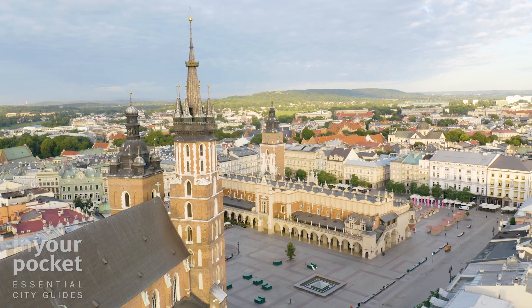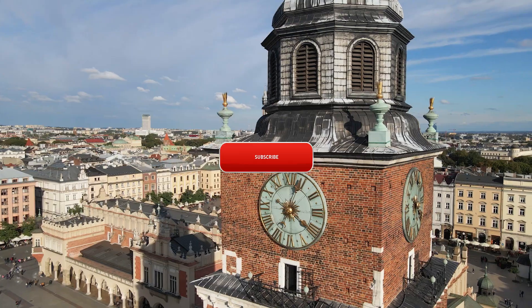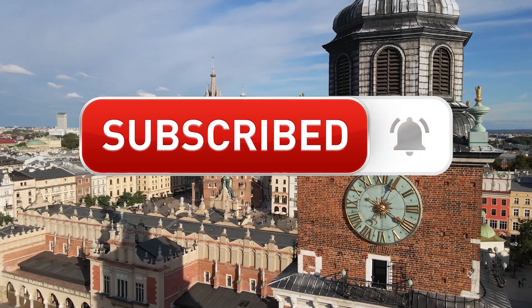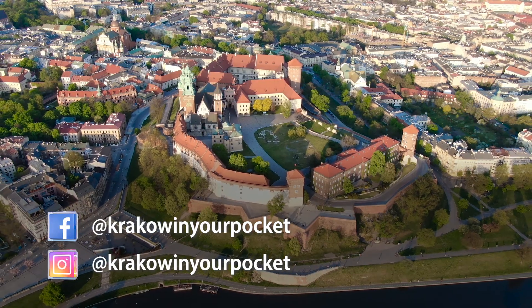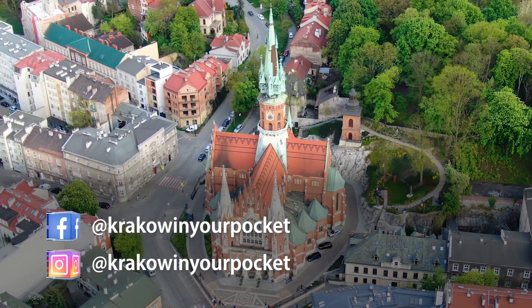Before we get going, if you're interested in more English language content on Krakow in Poland, make sure you subscribe to our YouTube channel, hit that bell for notifications, and we invite you to join our Krakow In Your Pocket communities on Facebook and Instagram. Thanks. Now let's get back to Podguja.